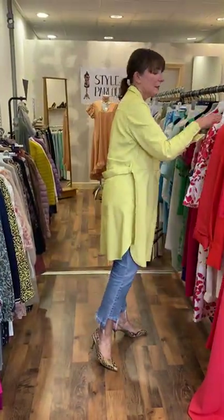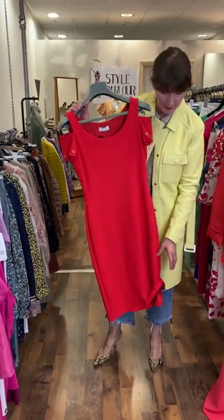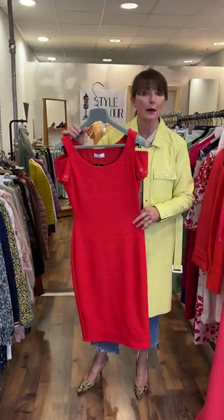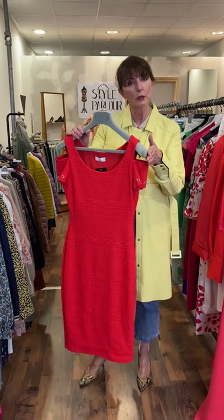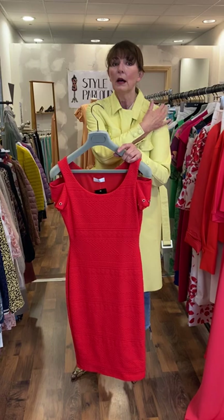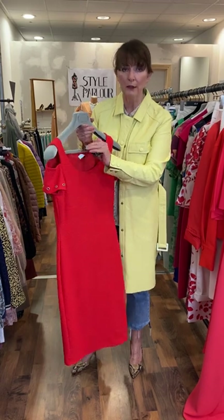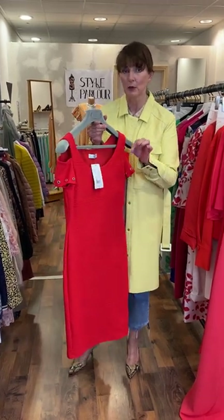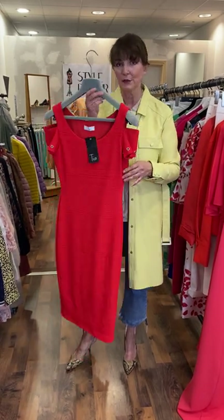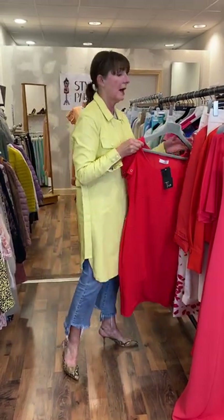My next dress is also in red — a beautiful shade of tomato red. It's quite a fitted little dress in a stretchy fabric, fully lined, and it's by Tia. It has a cold shoulder, so the strap sits here, with a little strap on the sleeve and the shoulder exposed. You have tiny little rivet details. This would definitely work well on somebody slim. I'm saying a size 10, priced at €75. So that's our little red and orange section.